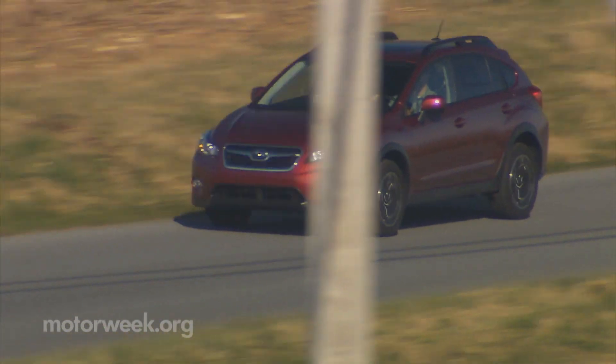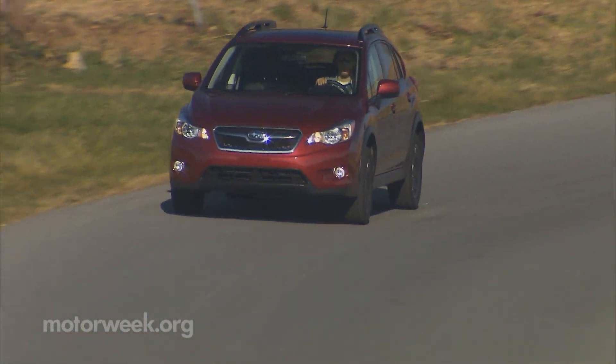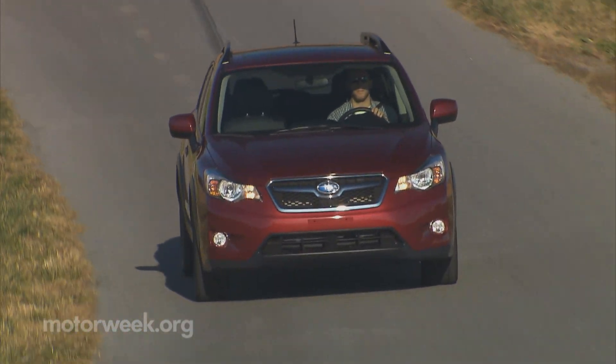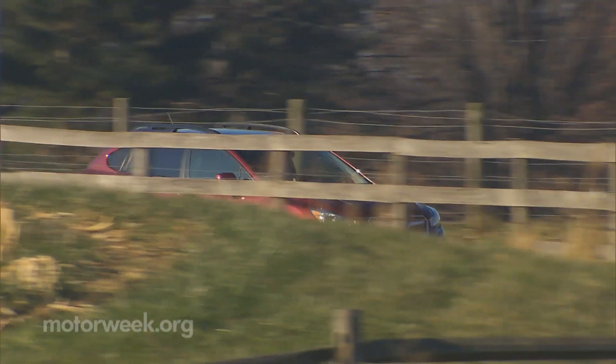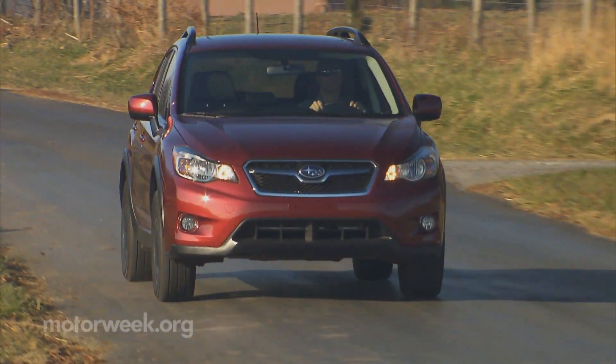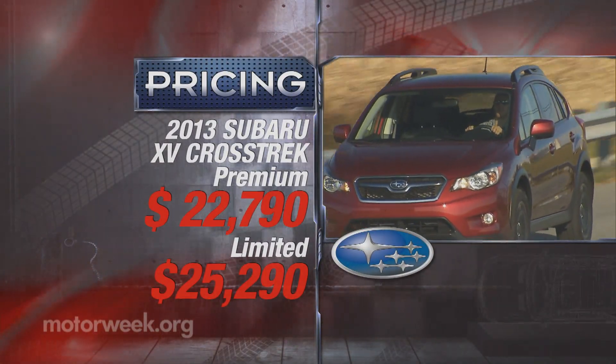While the Crosstrek may have been designed more for the European market than ours, with the Forester growing in size, there's actually room for it in Subaru's lineup here as well. And when it comes to pricing, it slides nicely right in between the Impreza sport and a well-equipped Forester, starting at $22,790.